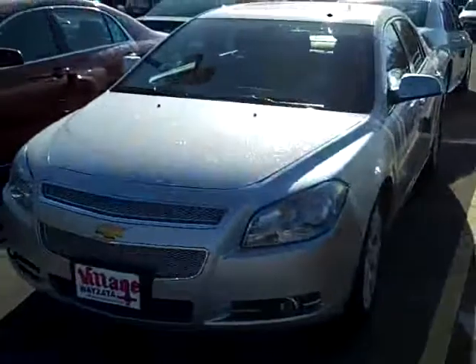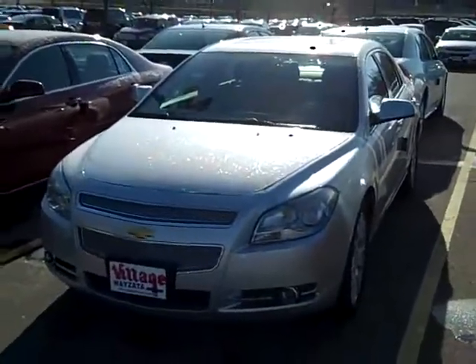This thing's a great car, silver metallic, LTZ, just off the truck. Give me a jingle at 952-449-6791. That's John Waters at Village Chevrolet. We'll get you in this new 2010 LTZ Malibu.